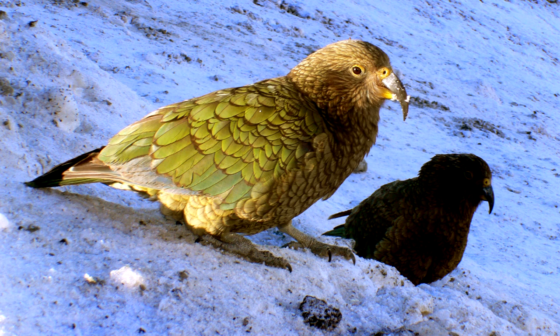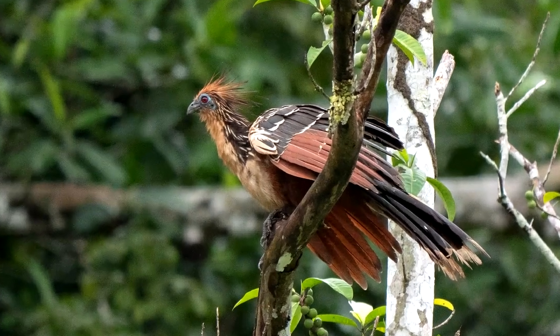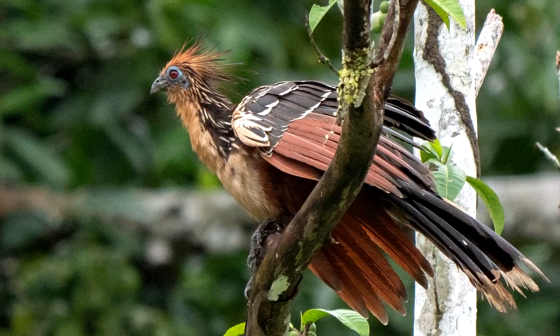About 3% of birds eat leaves as part of their diet, but only one species has a primary diet of leaves. It's called the hoatzin, and it ferments leaves in a giant throat pouch.